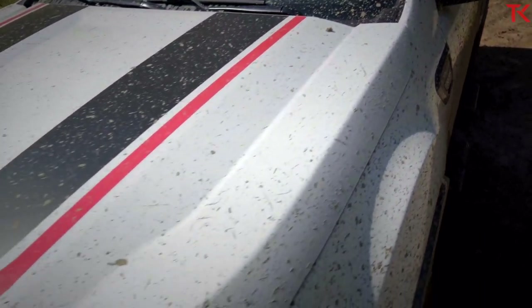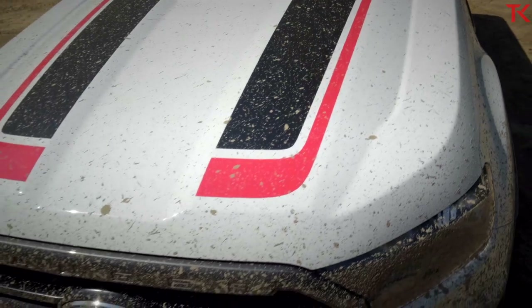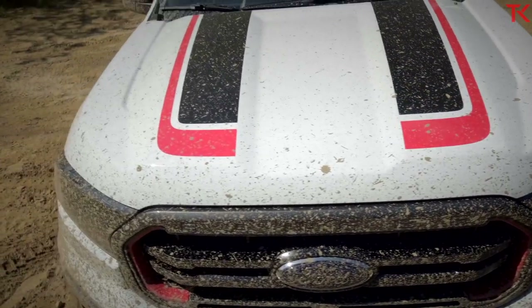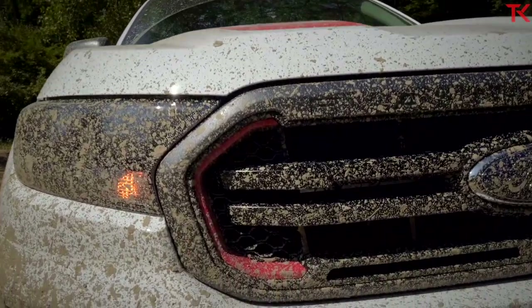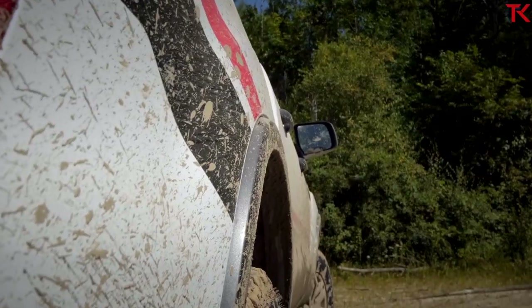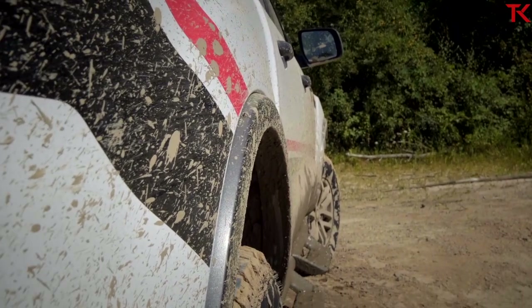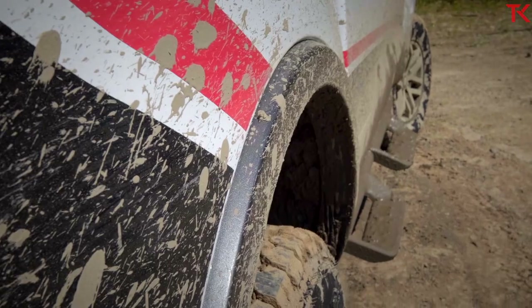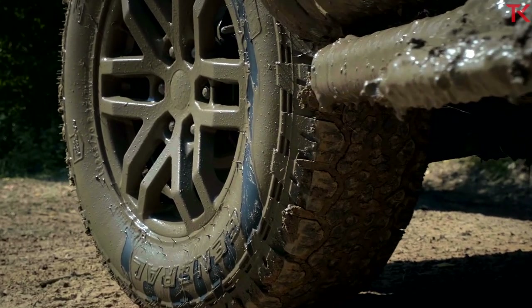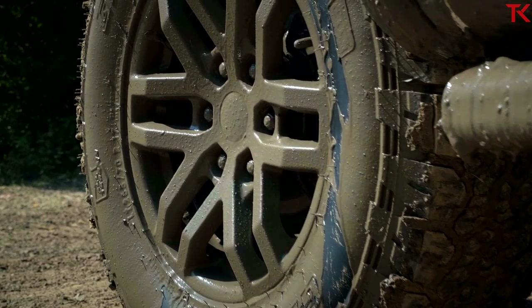Comparing those numbers to the standard Ranger, the Tremor has about an extra inch of ground clearance and gets about 2 degrees better in the approach and breakover angle department. Spring tuning all the way around has also been changed up to make sure the suspension soaks up everything off-road, and Ford says that wheel travel has been increased in both the front and the rear.